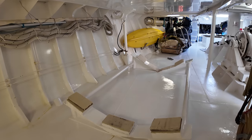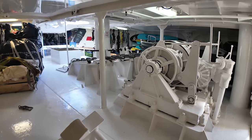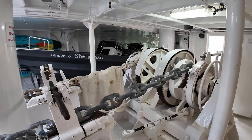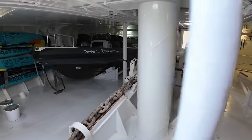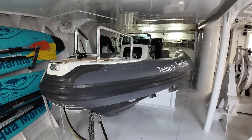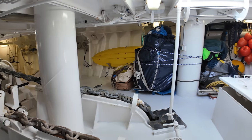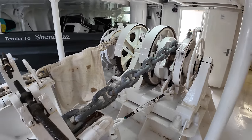It would be remiss of me not to show you inside the tender garage, giving you a glimpse of how everything is organised in this space. As a charter guest on board, you may not typically venture down here, but I always enjoy giving my subscribers a tour of these hidden areas. When the vessel was converted into a luxury explorer yacht, this section was constructed from the deck up. Originally, when she served as a training ship, this part of the foredeck was exposed to the elements. This area highlights the incredible transformation from a training ship to a luxury explorer yacht. This is the original ground tackle from when the vessel was built.